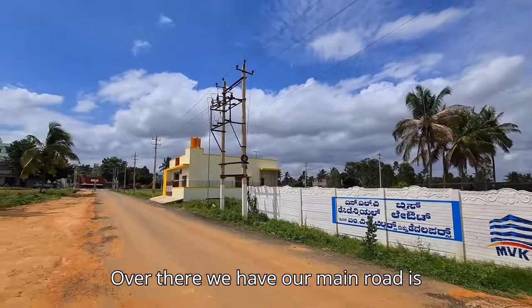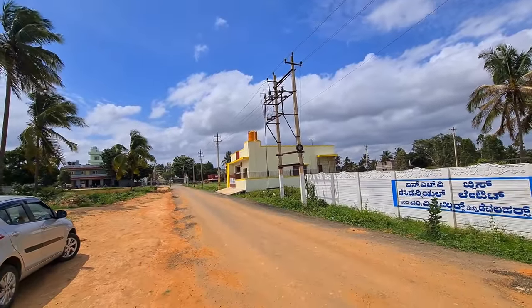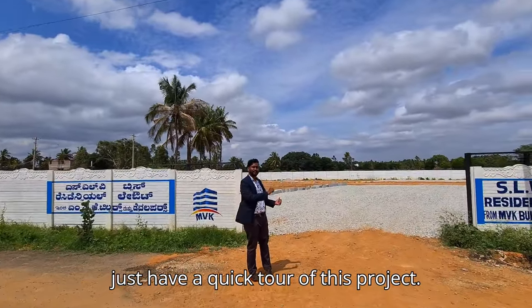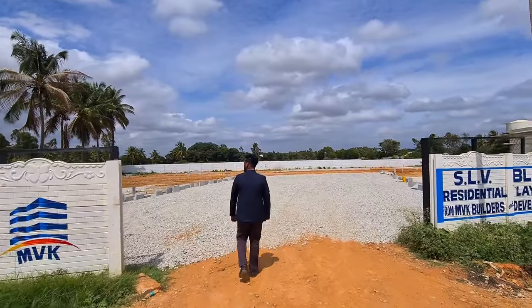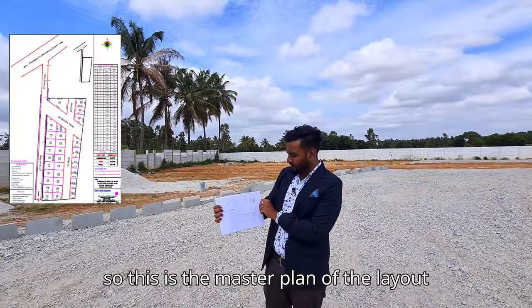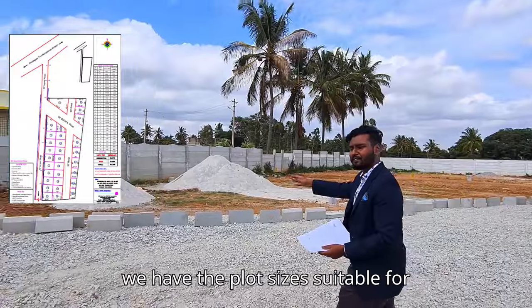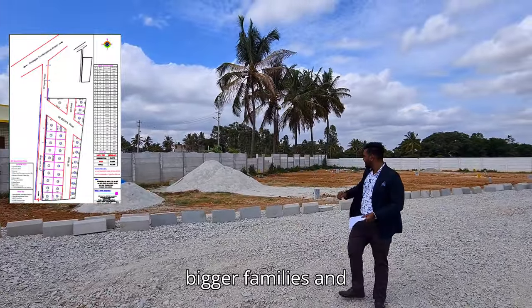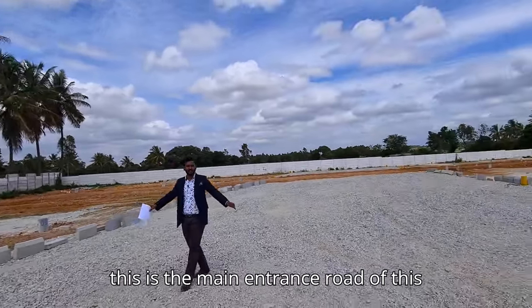The main road is just 30 meters away from the layout. Now if you follow me, we will have a quick tour of this project. This is the master plan of the layout and now we will see it in reality. Over here we have plot sizes suitable for bigger families, and this is the main entrance road of this layout.